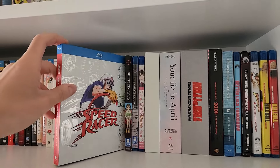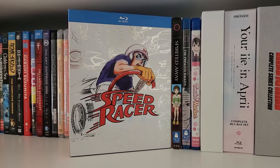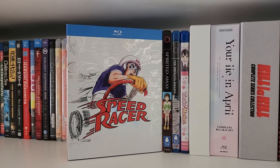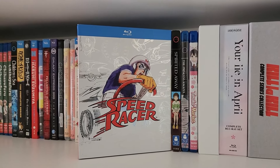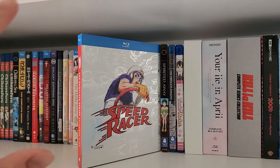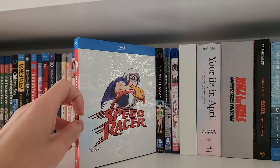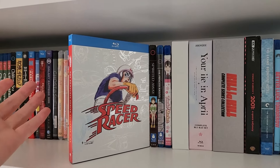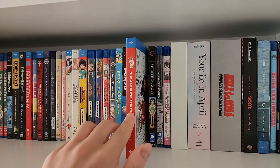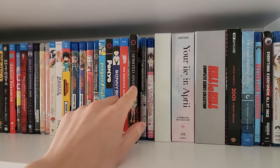And then we have what is actually my oldest show on the shelf: Speed Racer. I was a huge fan as a kid — you'll see later I have a couple Mach 5 toys. Props to whoever designed this at Funimation, because this Blu-ray is beautiful. I don't know how well it's aged today since it's from the 60s, but it's very nostalgic for me. Spirited Away we already talked about — one of my favorite films of all time.